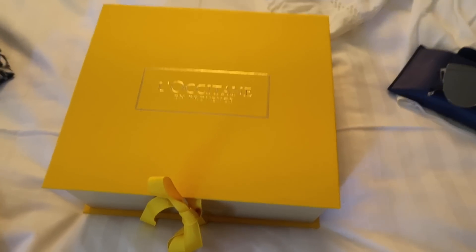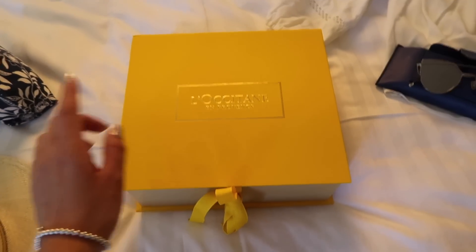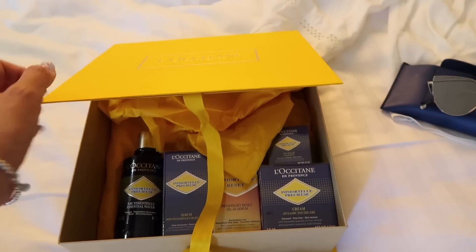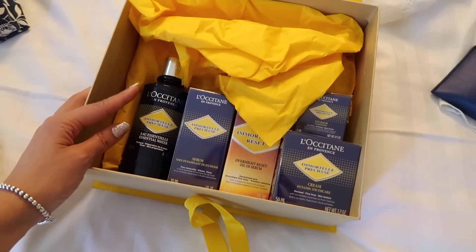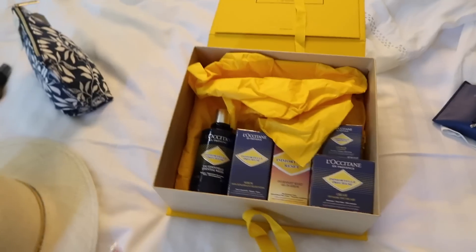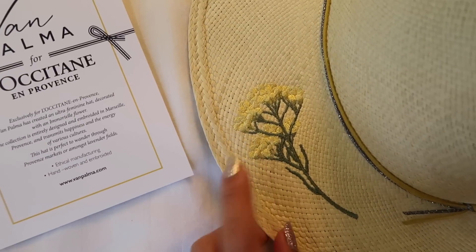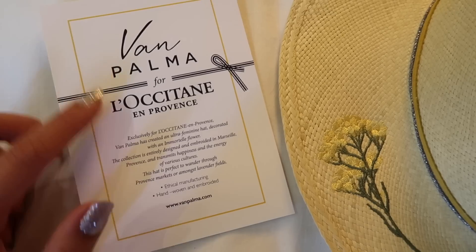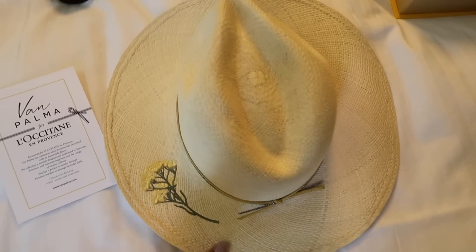Here is a box from L'Occitane — I'm here with the Korean team so they call it Lok Shittang. This is their Immortelle line, and we're actually going to go see the flowers on this trip, so I'm really excited and nervous at the same time because I am allergic to flowers, but we'll see how it goes. Here is a hat — this is a hand-woven Immortelle flower hat in collaboration with a brand called Van Palme. It's exclusively for L'Occitane in Provence. I'll definitely be wearing this on this trip.